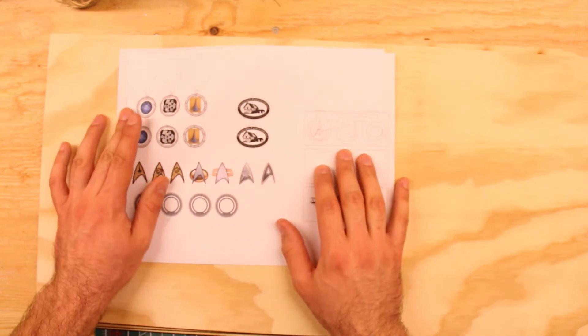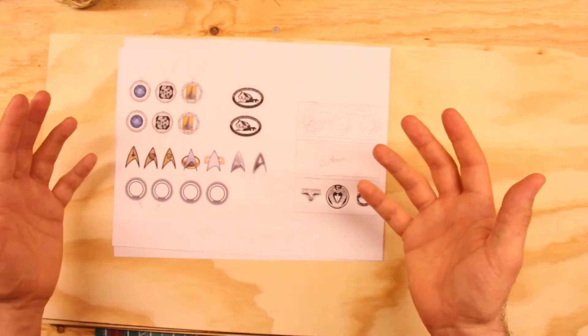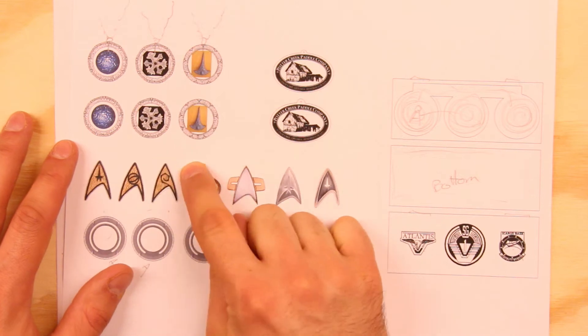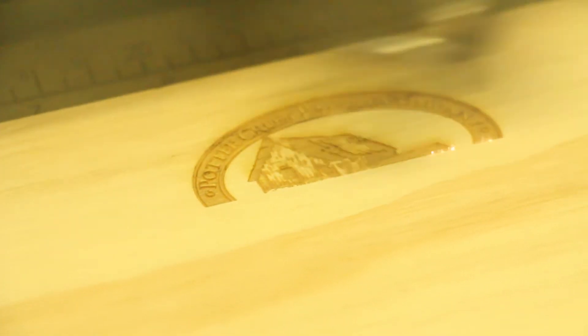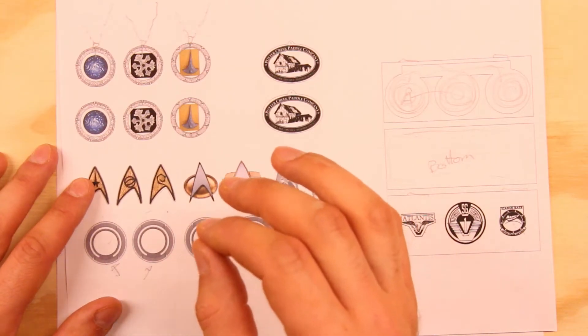The laser cutter needs two things. First, it needs a grayscale image — this is for etching. It uses a lower-powered laser and treats it almost like a dot matrix printer, dithering the image to different shades of gray based on lightness. It will apply more power to darker dots and less power to lighter dots.